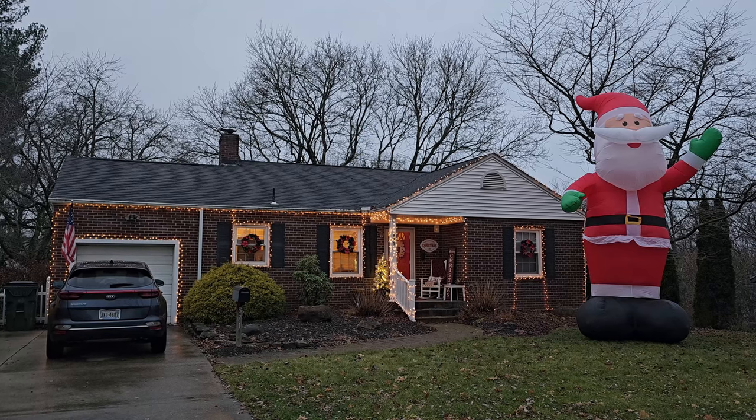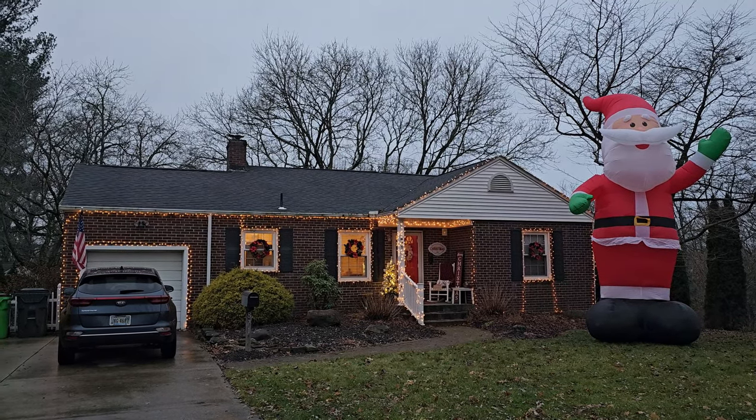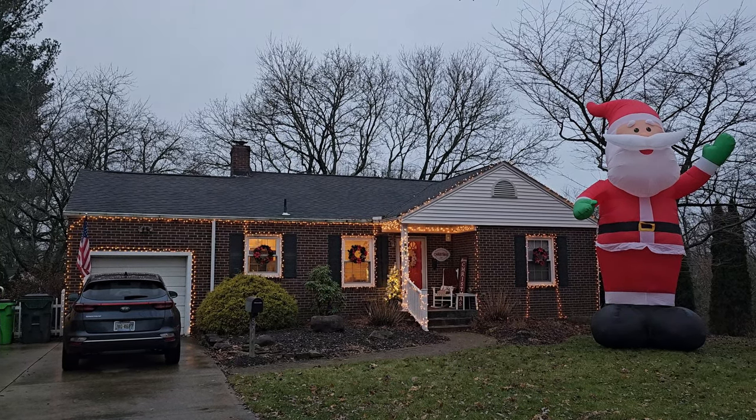But first, someone recently asked me to show you guys how we have the house decorated for Christmas, so let's do exactly that. This is what it looks like outside our house.